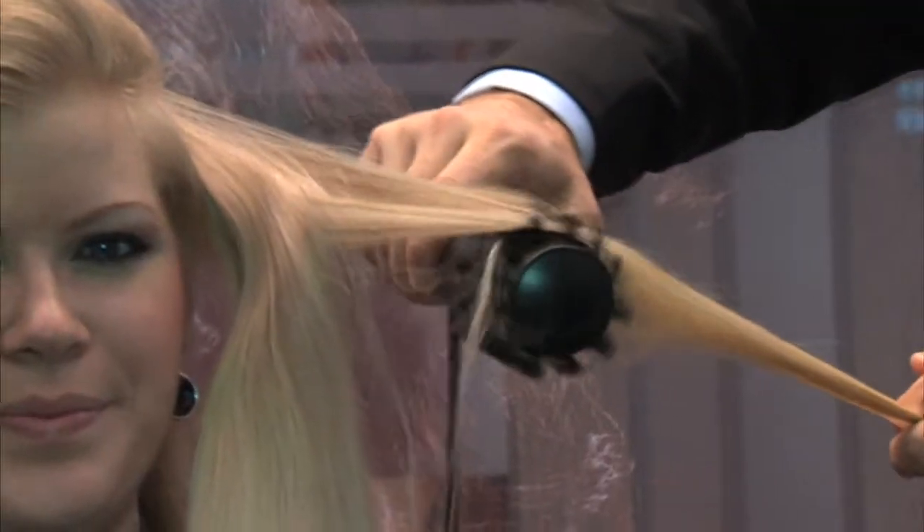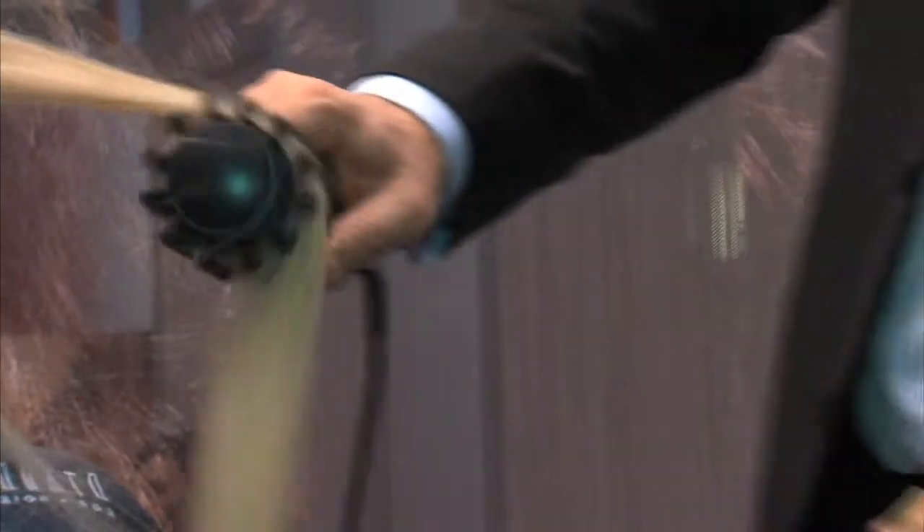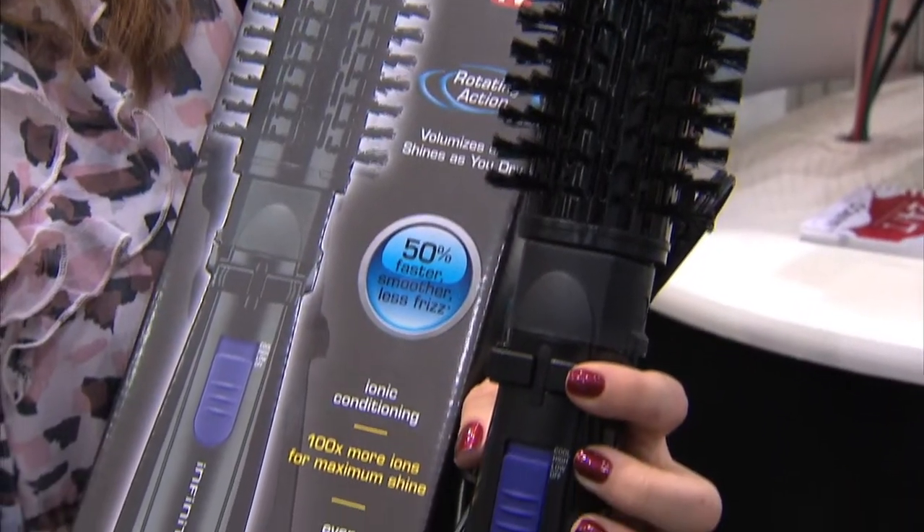Tara is going to come on in and talk to us about this fantastic curling brush. This looks like it's very simple and easy. This is the next big thing — it's all about volume for this year. You take it at the roots and then you just spin it right out. You polish the hair, and it leaves your hair soft and smooth, but big in volume. It's available at retail now for $59.99.